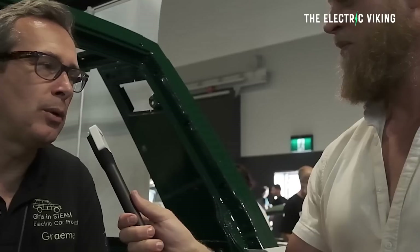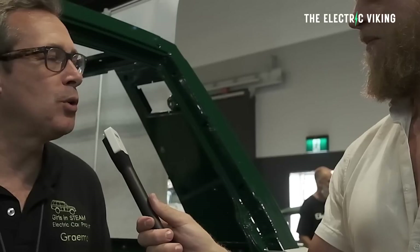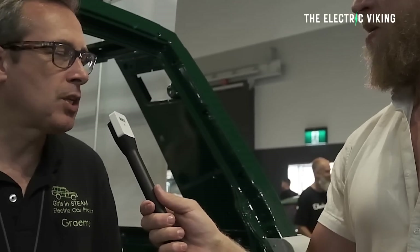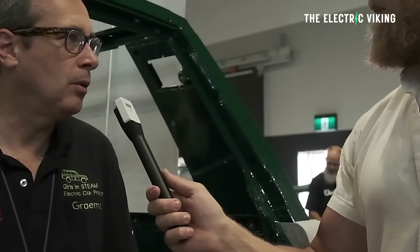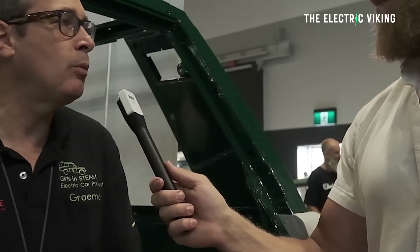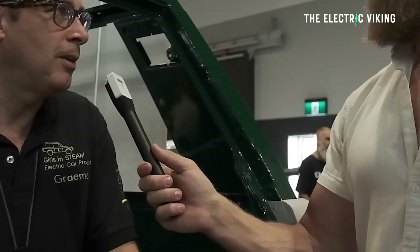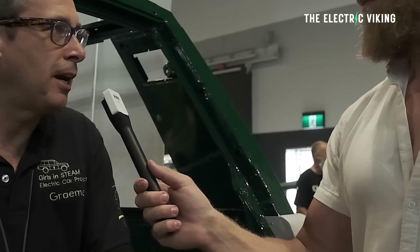It's not going to do any serious off-roading, but it's going to blow the doors off any other Range Rover Classic out there on the road. And it's all about preserving. This car was just going to rust into the ground, so we've given it a second life. We're having a conversation with our community about electrification and we're giving young women the opportunity to explore STEM pathways in engineering and automotive careers.